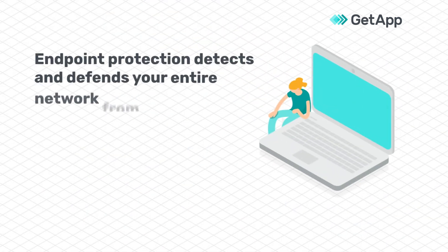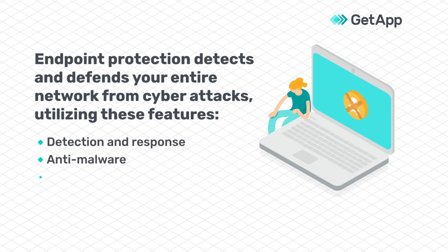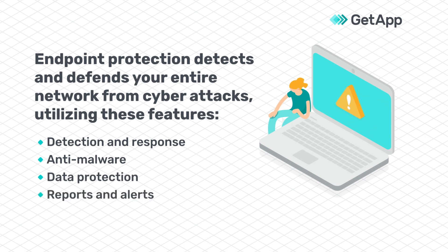Endpoint protection detects and defends your entire network from malicious cyber attacks using features like detection and response, anti-malware, data protection, and reports and alerts.